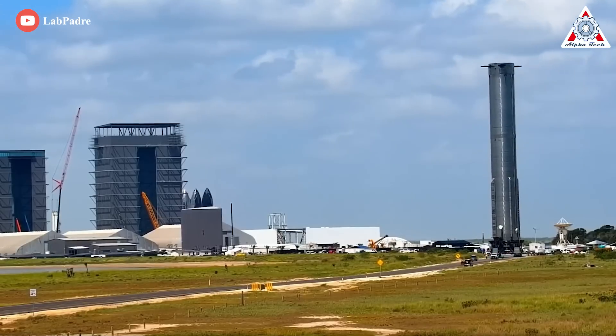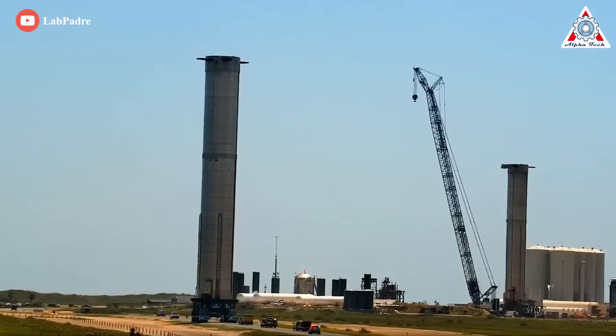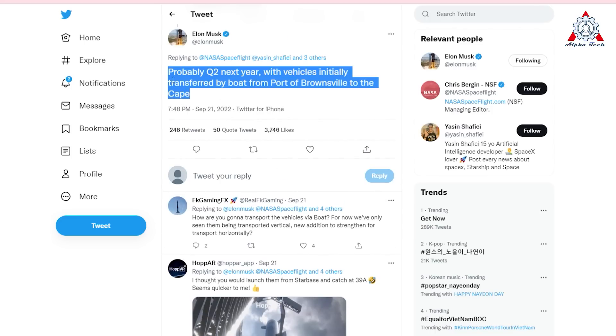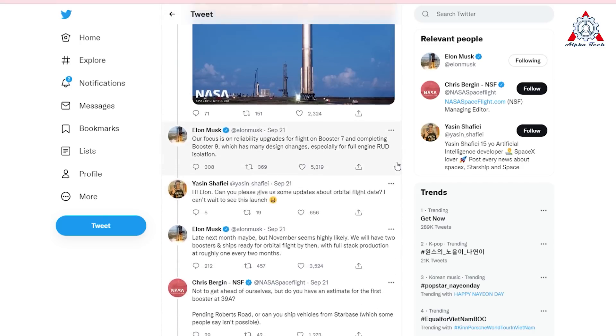In another incredible bit of news, the first booster at 39A will transport to Florida in the second quarter of next year — probably Q2 — with vehicles initially transferred by boat from the Port of Brownsville to the Cape. Elon Musk said this in response to inquiries via Twitter about launch timelines and locations.